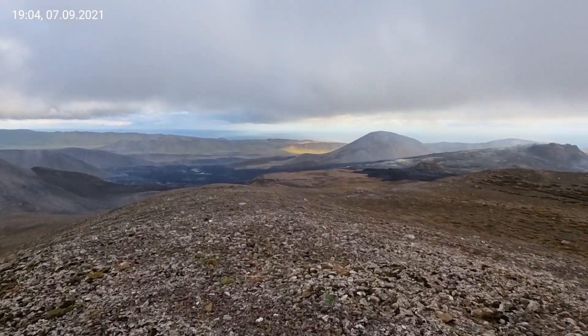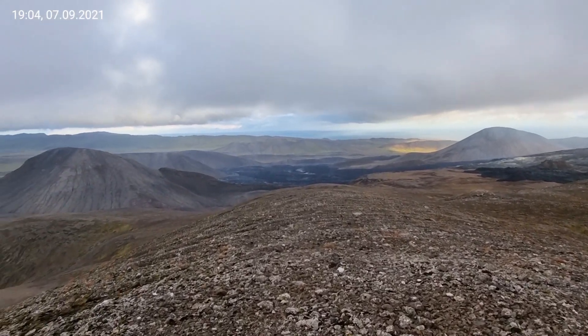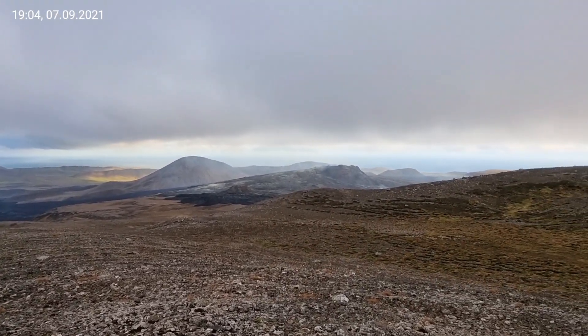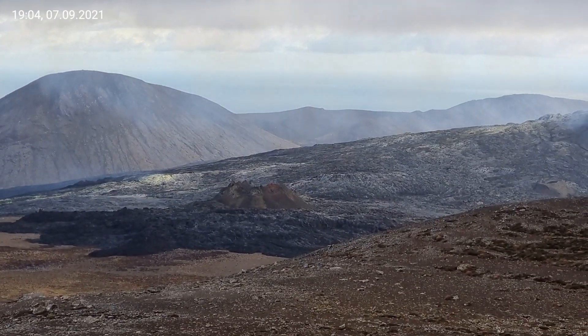We go down now. This is how far the lava reached Meradalir — you see Meradalir — and here it was spilling to the north from the volcano. This was the current eruption.